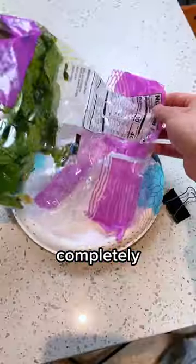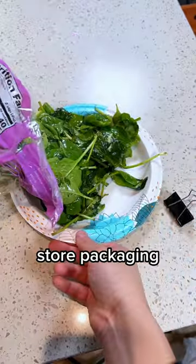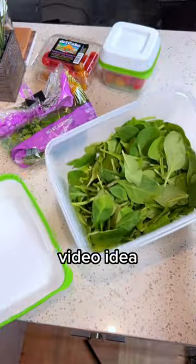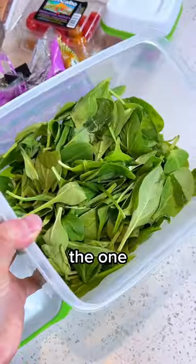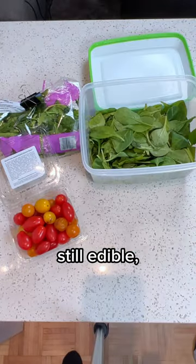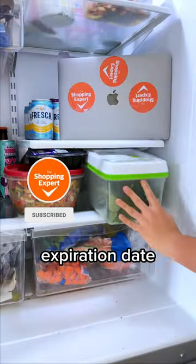But the spinach is a completely different story. The one I left in the store packaging was genuinely horrendously slimy and smelly, to the point where it really had me rethinking if this video idea was worth the stench. Whereas the one in our Produce Saver was miraculously in much better shape and actually still edible, even a week after its predicted expiration date.